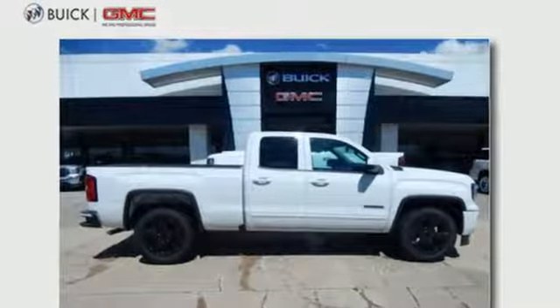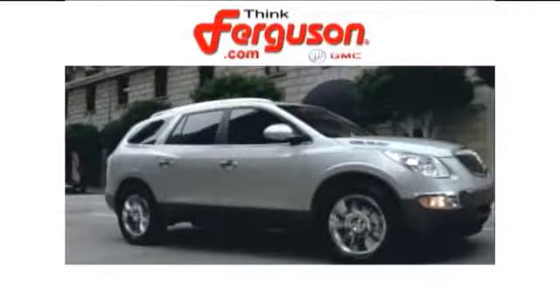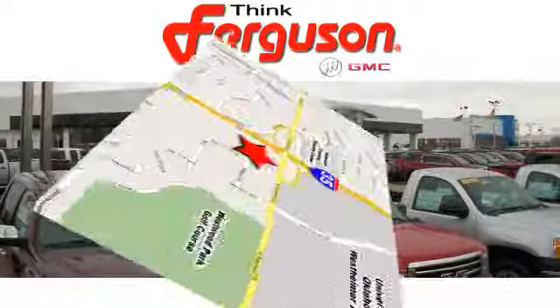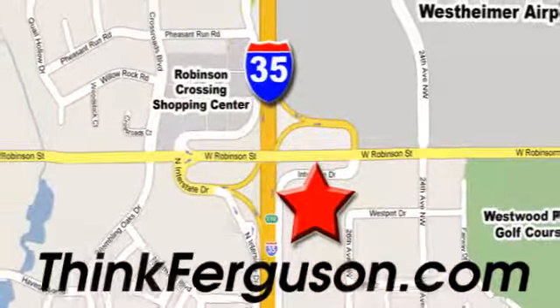You need to drive it to believe it — see it for yourself today. The deals won't get any better than they are every day at Ferguson Buick GMC. The customer service is great too. We are conveniently located off I-35 and West Robinson Street in Norman, Oklahoma.